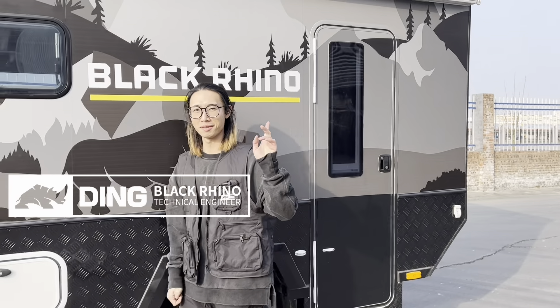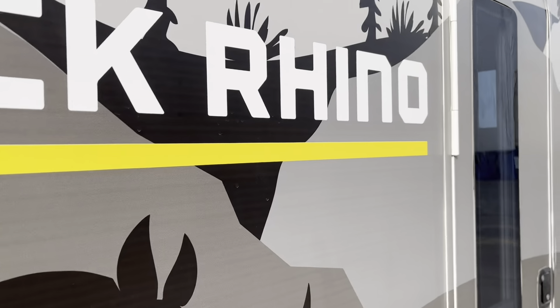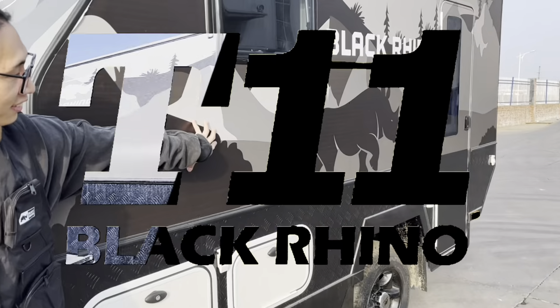Good day, welcome to our OTR travel trailer. This video is all about our fantastic upgraded new product: the Black Reno Series camper trailer T-1-1.